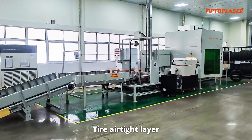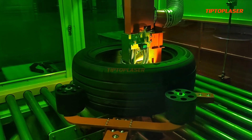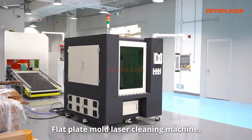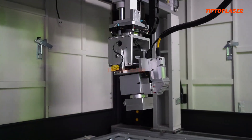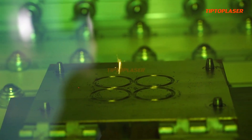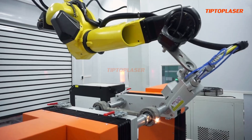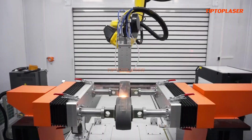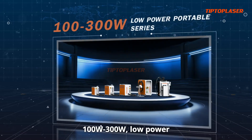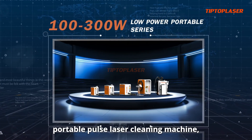Tire airtight layer laser cleaning system. Flat plate mold laser cleaning machine. Metro wheel set laser cleaning system. 100W to 300W low power portable pulse laser cleaning machine.